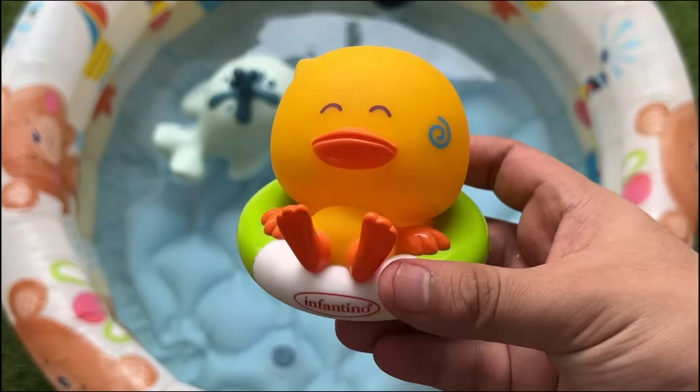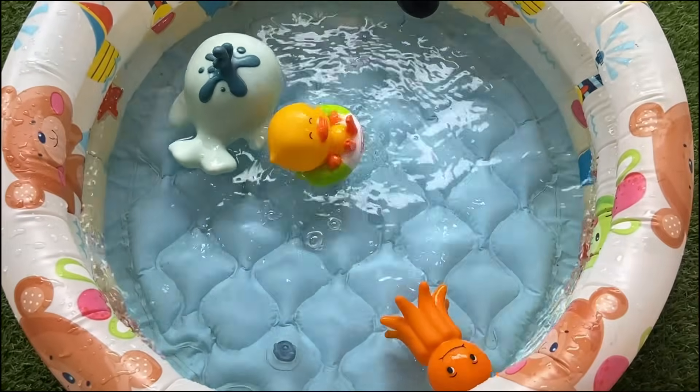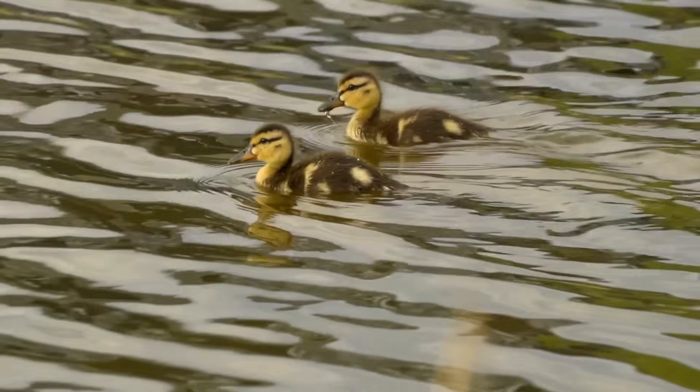Ducklings can swim and feed themselves shortly after hatching. They follow their mother closely for protection and learning.